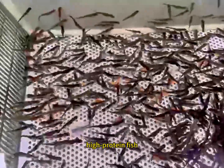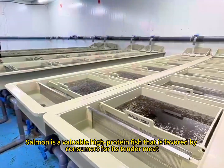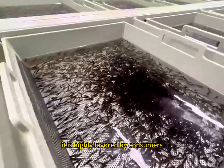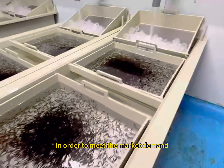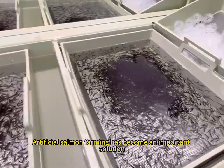Salmon is a valuable high-protein fish that is favored by consumers for its tender meat and rich nutrients. However, while salmon resources are dwindling, in order to meet the market demand, artificial salmon farming has become an important solution.